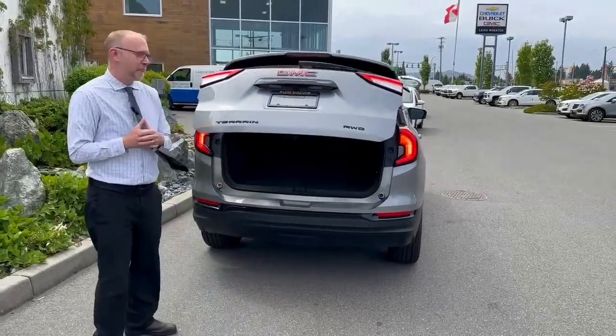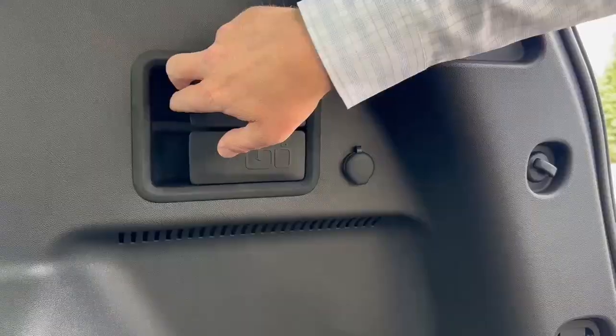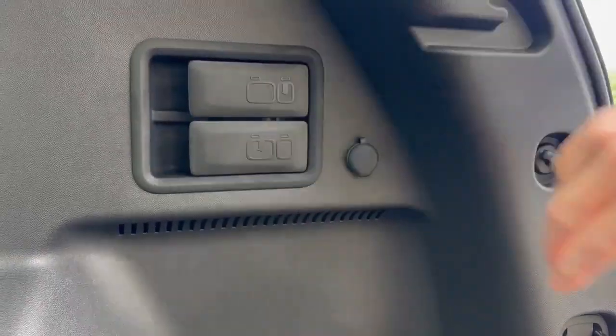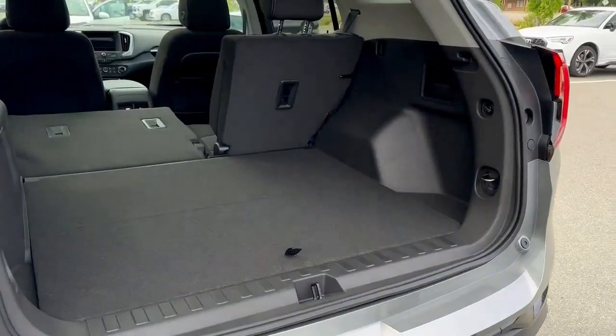Power lift tailgate, lots of room back in here, lots of cargo space. They make it nice and easy to drop these to a nice flat floor with three child anchors back there.